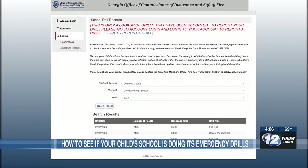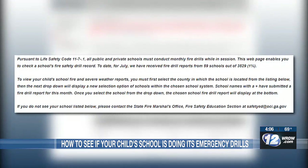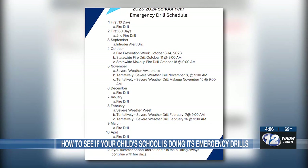According to the Office of Commissioner of Insurance and Fire Safety, every school in the state is required to have a fire safety drill at least once a month, with the option to substitute for an intruder drill, which is required by Georgia State law.